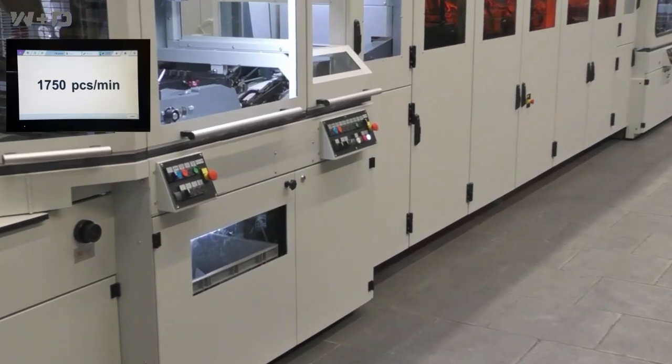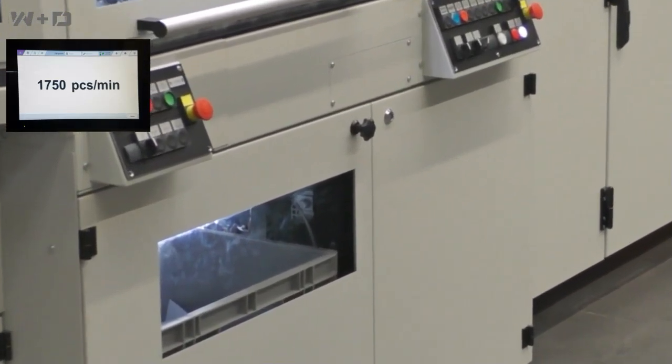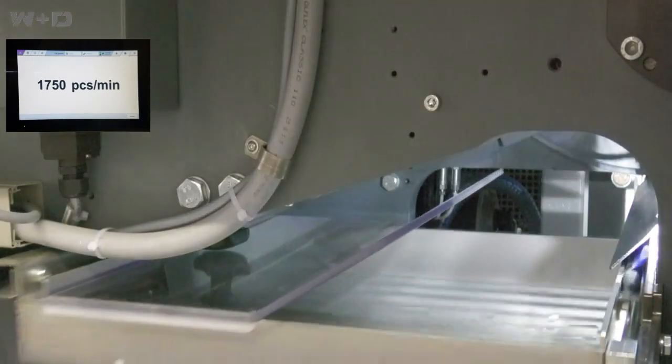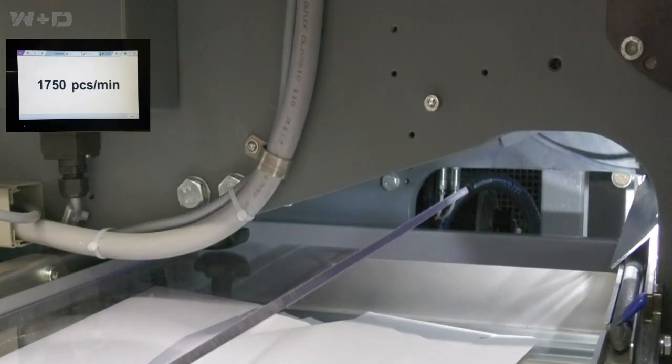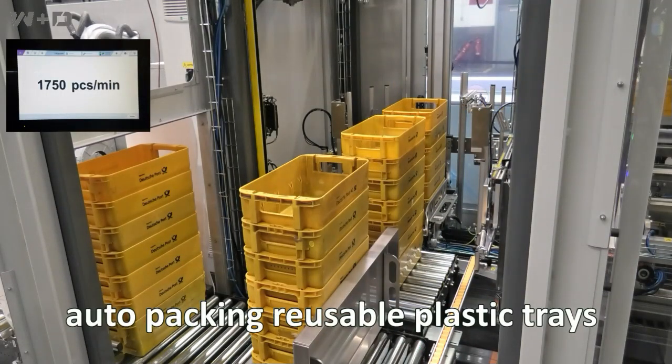A push-button envelope divert system lets you, with a simple push of a button or at a pre-programmed amount, automatically divert only a few envelopes for quality control inspection purposes. This feature is especially important when using an automated packing system so that your quality control can be traced back to an individual box of envelopes.